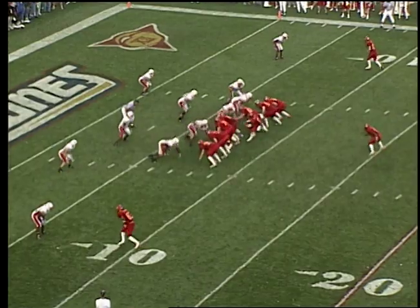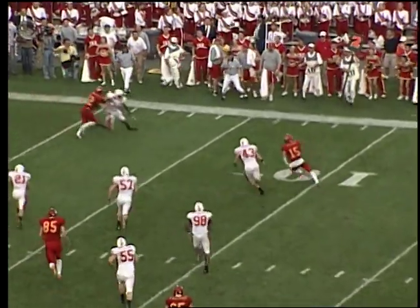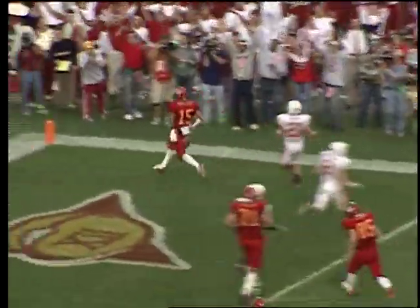Seneca Wallace under — single setback Wagner — he hands it off, nope, he runs the ball on a good leg to the right. He is to the 10, to the 5 — and he dances into the end zone, touchdown! 33-14 the score.